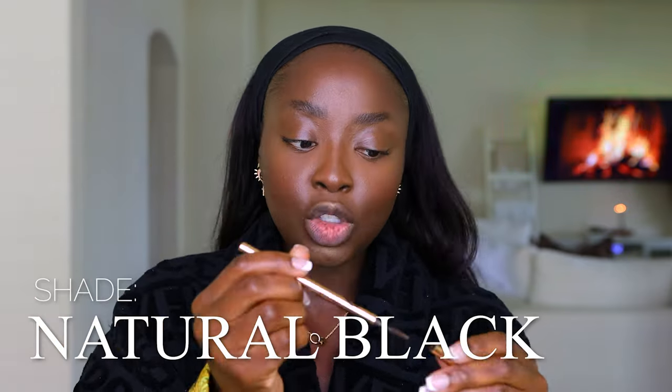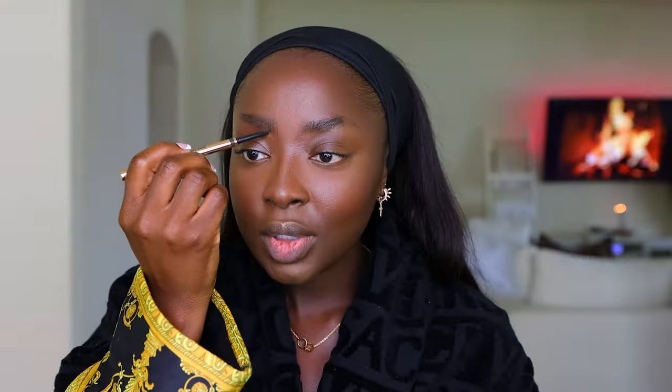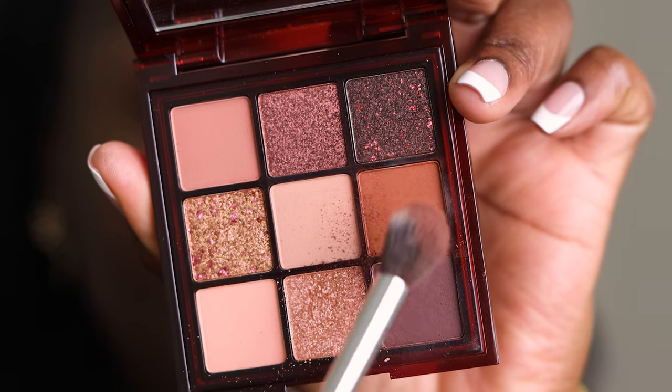For brows, I use the Charlotte Tilbury Brow Cheat in shade Natural Black because the color matches me so well. Brushing these up and creating hair-like strokes in the front, angling them backward, then creating the top outline — strokes going from the bottom to the top, filling and outlining the bottom. This eyeshadow palette is Chocolate Brown by Huda Beauty — I love this a lot, it's so perfect for an easy everyday look. This is my go-to smoky brown look, it goes with everything.